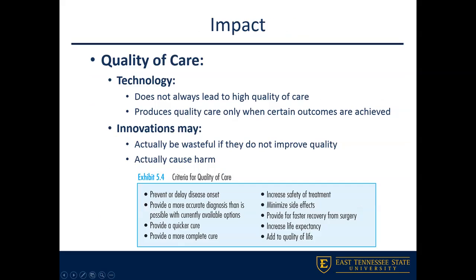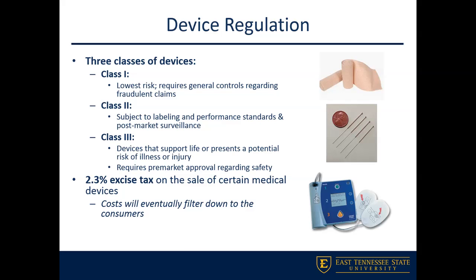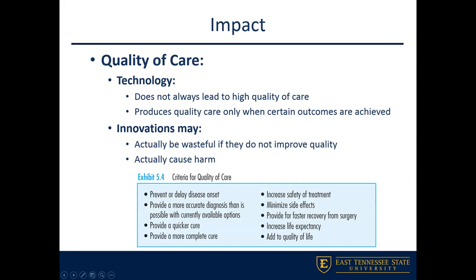We're going to end the lecture on health information technology by talking about impacts on quality of care, access, quality of life, and cost. Technology is really good and has been very beneficial, but it doesn't always necessarily lead to higher quality of care — it only really produces quality care when we're able to achieve certain predetermined outcomes.